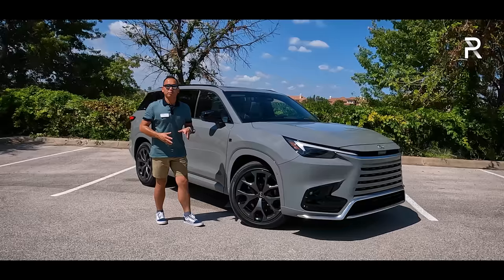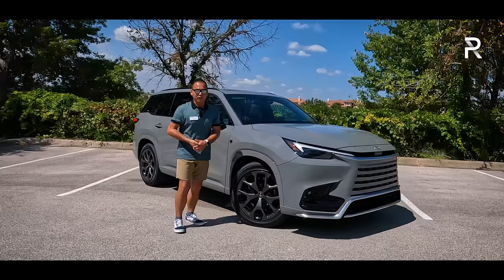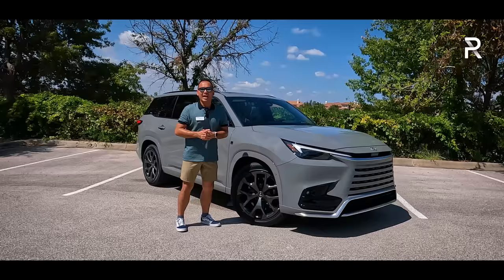This week we're actually out here in Austin, Texas for the first drive event of the new TX, and the big question I want answered: for those of you who are looking for a luxury three-row SUV that can actually fit full-size adults, how does the brand new 2024 TX stack up? Stay tuned to find out.